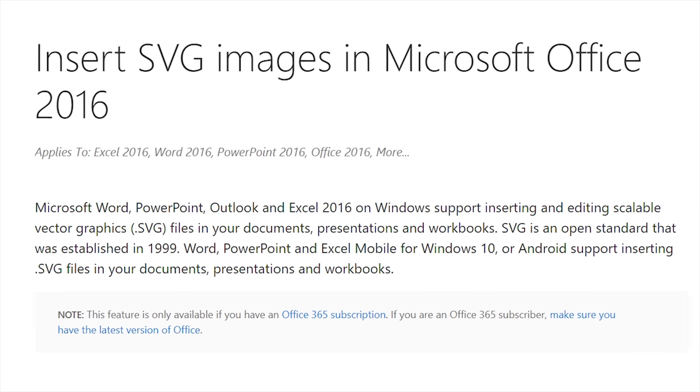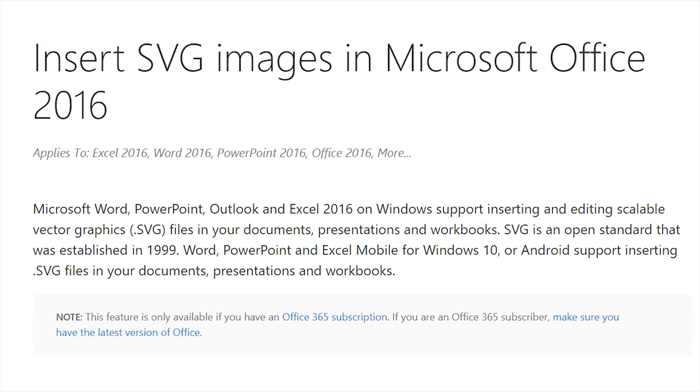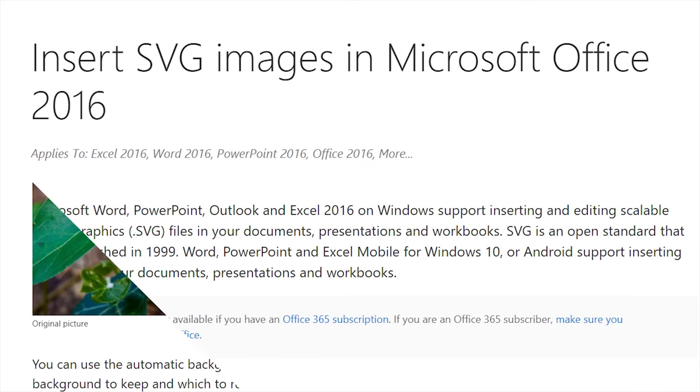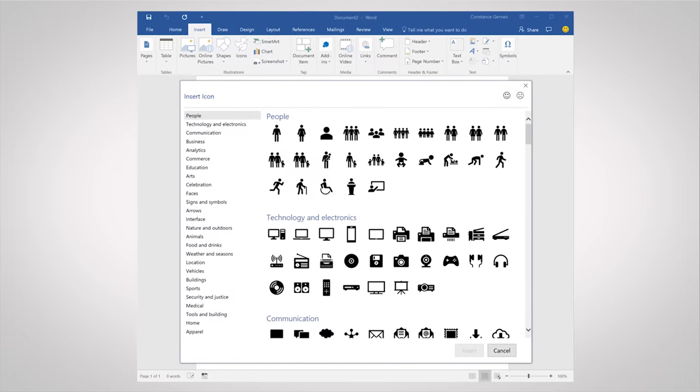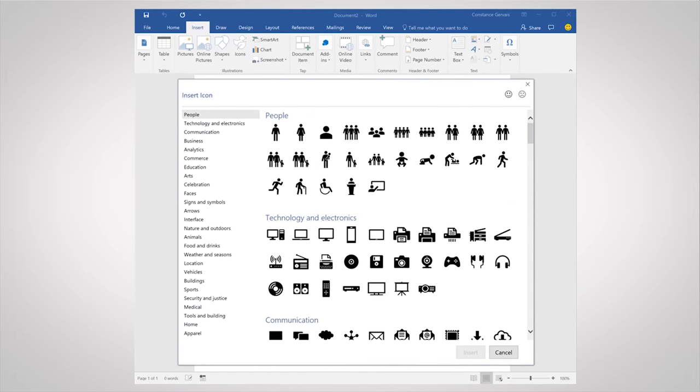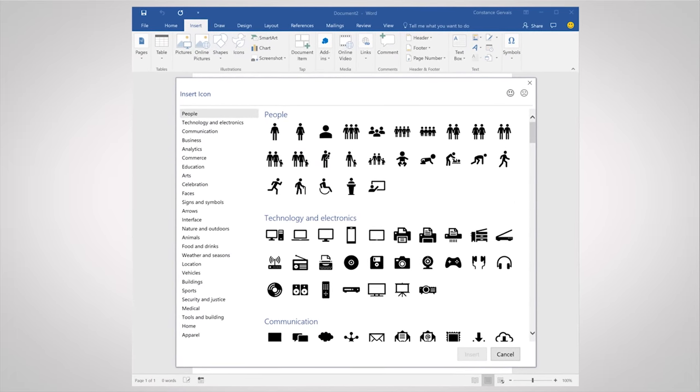And for those not using Windows Ink, there are a number of other interesting cross-platform features, like the ability to use vector graphics that look great at any size directly in Office applications, built-in background removal for photos, and new icon sets that provide a slicker solution than copy-pasting icons from other programs — or just using Wingdings all the time for everything.